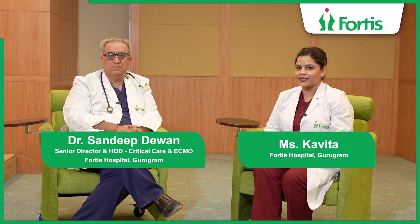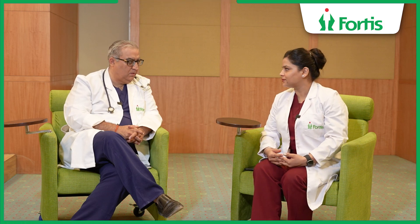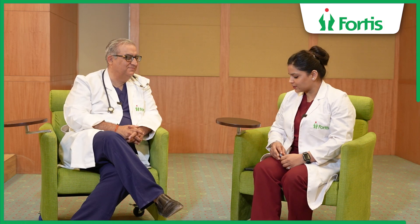Hello, my name is Kavita. I work in the Fortis Hospital in Gurgaon. Today, we will talk about an interesting topic, which is ECMO. Today, we are with Dr. Sandeep Divaan, who has a 25-year experience of ECMO. Welcome, Dr. Sandeep Divaan. So sir, what is ECMO?